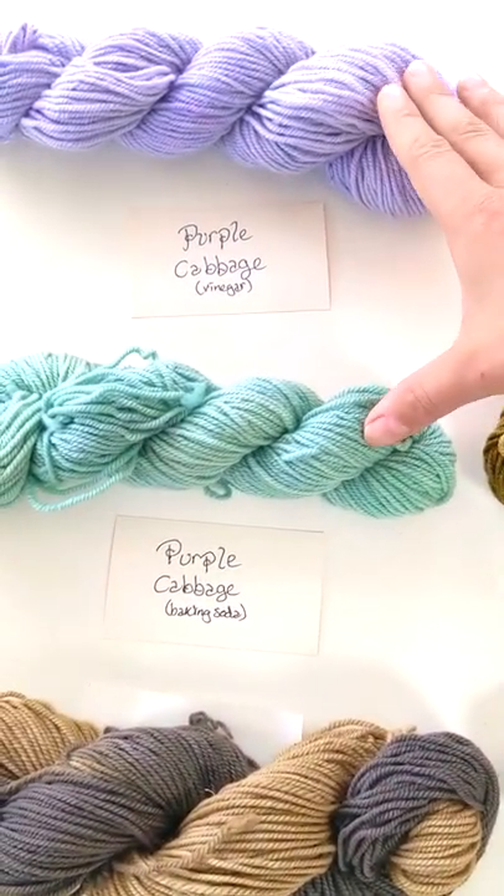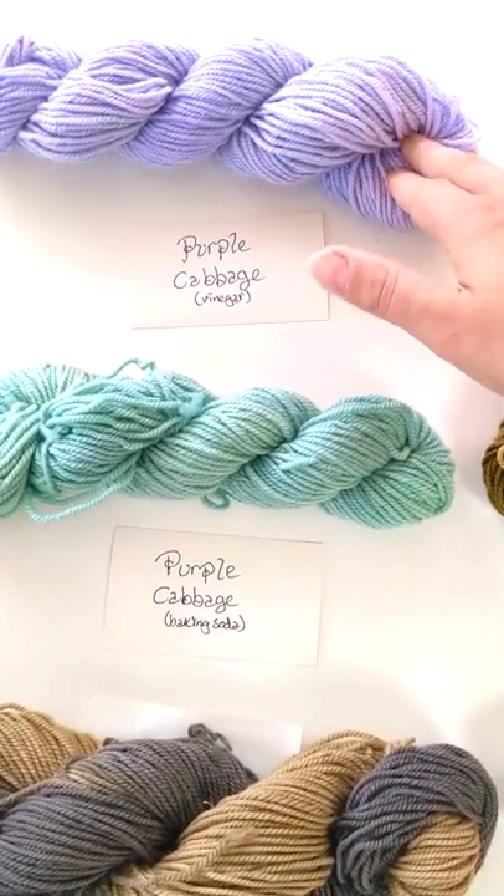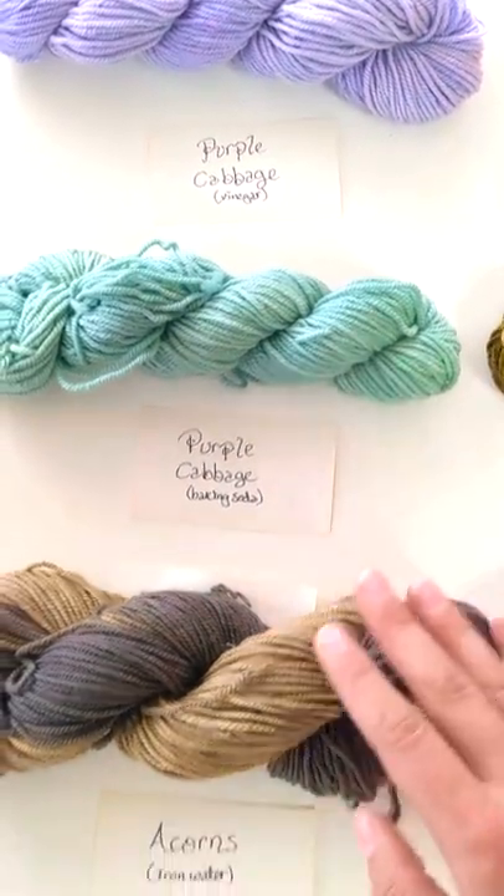Then we have two different versions of purple cabbage — one that was treated with white vinegar, and one with baking soda.